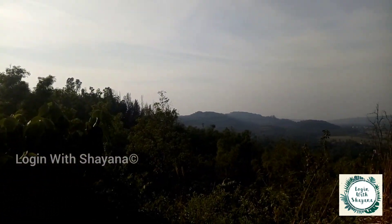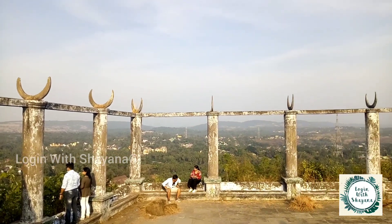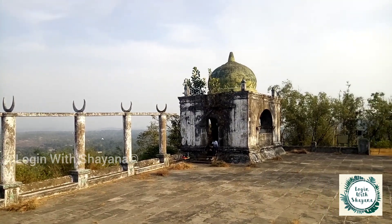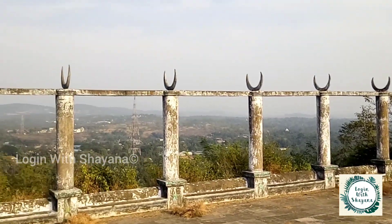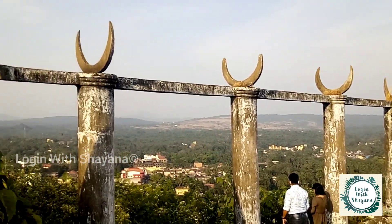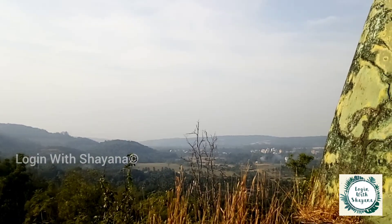Now I'll show you the view from this beautiful Namazga — it has an enchanting view. Even though it's a holiday today, it's not very crowded, so if you like peaceful places, you should definitely come here. It has a beautiful dome-like structure. The best time to visit is after 4:30 PM since it's a small trek and can be exhausting — the evening weather will be pleasant.